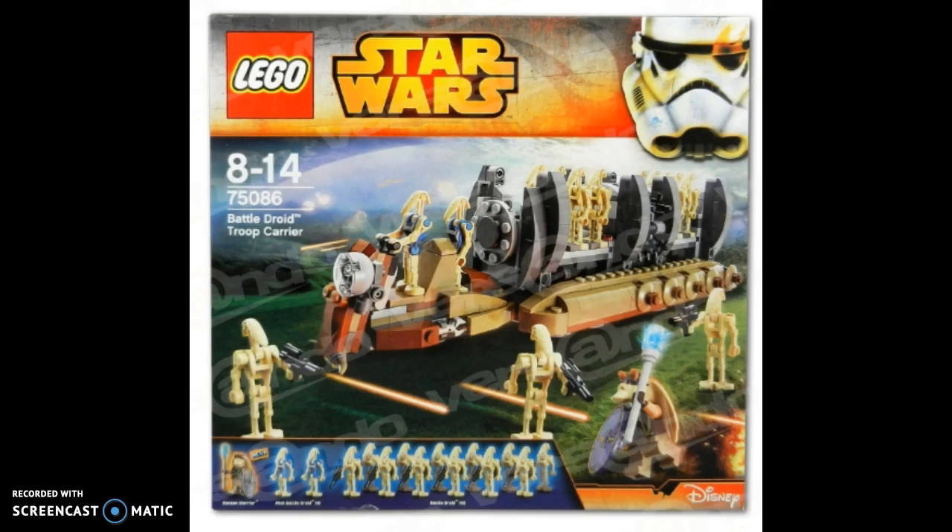Moving on to number 6, we have the 2015 Battle Droid Troop Carrier. Just like the Hailfire Droid from 2015, I didn't know this set existed until Aminor Productions made a video on it. It's another 2015 set, which means it's definitely bound to be forgotten. I still remember getting the original one from 2011 — that was a very nice set, only $20. This one is $50, though you could sometimes get it for $40. The piece count went up quite a lot. It's still a nice Battle Droid army builder, but nothing too special.